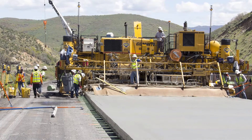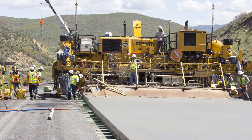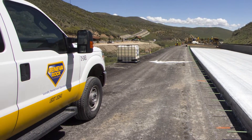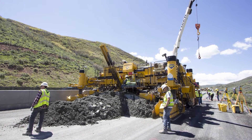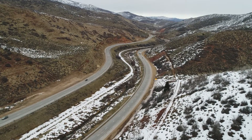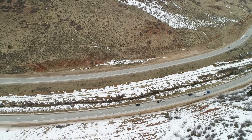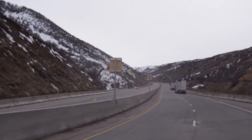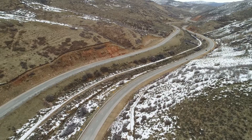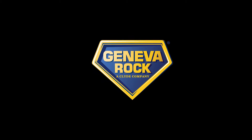Geared toward innovation with an emphasis on mitigating environmental impact, Geneva Rock and UDOT completed this high scale project on time and on budget. The successful completion of this complicated stretch of highway, as well as the positive partnership between Geneva Rock and UDOT, leaves everyone looking forward to future endeavors.